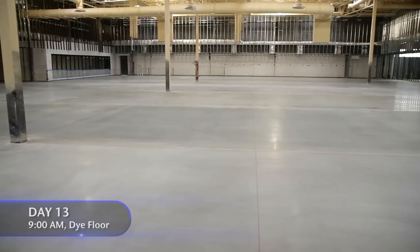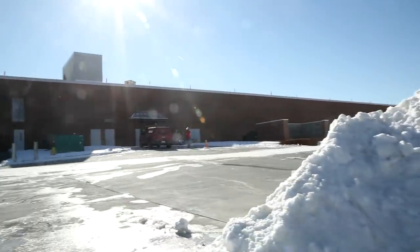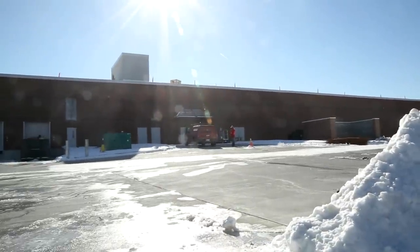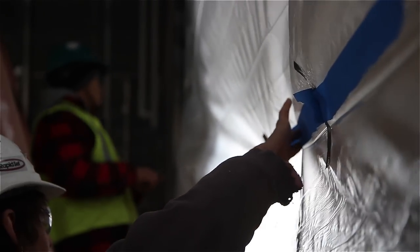We are at day 13, and we are supposed to be applying the dye. We've only got three days left to get this job done, and of course, the cold temperatures are still affecting us. The floor is too cold to apply the dye, so we are closing off all exits with plastic wrap.